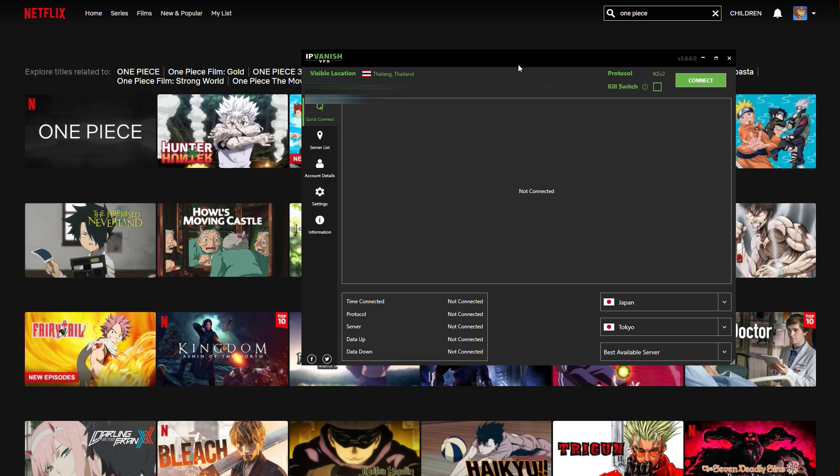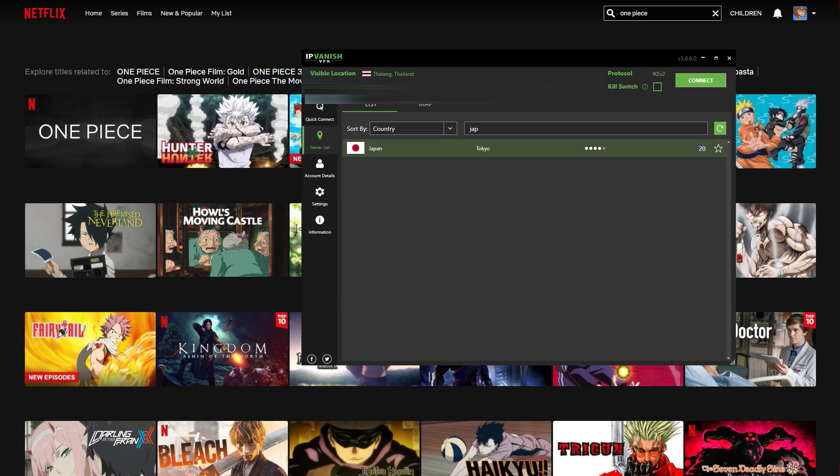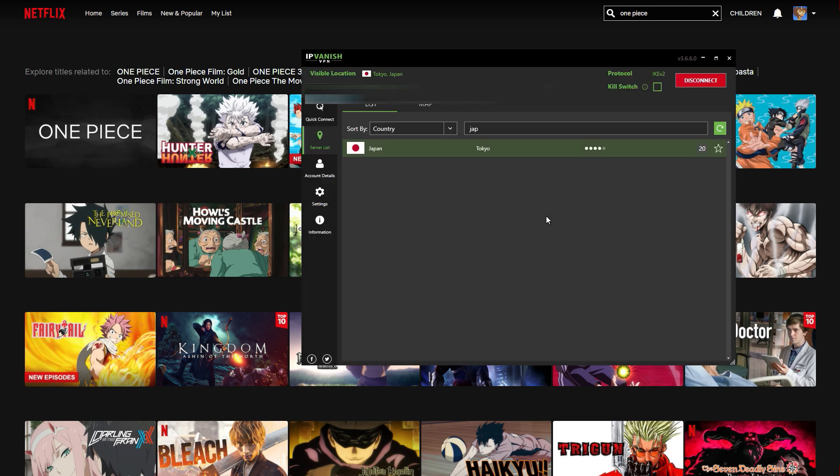All we need to do — and this is really just so simple — click 'Server List' right here and choose the region you want from this massive list. Because we're looking for Japan to find One Piece, I'm going to search for Japan and choose this server right here. Now all you need to do is double-click it and boom, it'll connect you automatically.